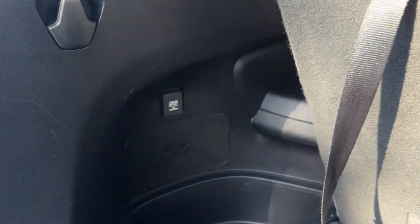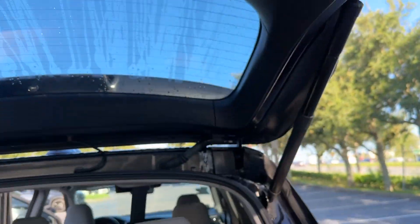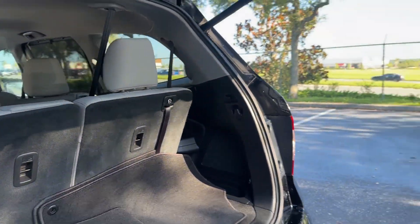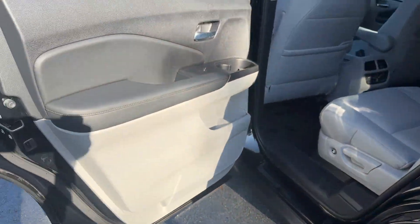It features an excellent mix of comfort and handling along with cross traffic alert, lane keeping assist, side view mirrors with turn signals, entertainment system, lane departure warning, and satellite radio.